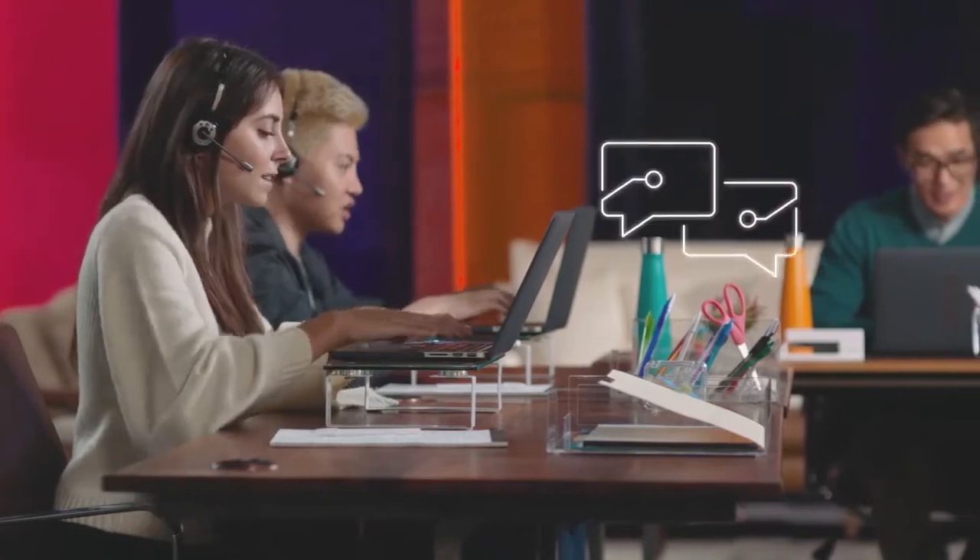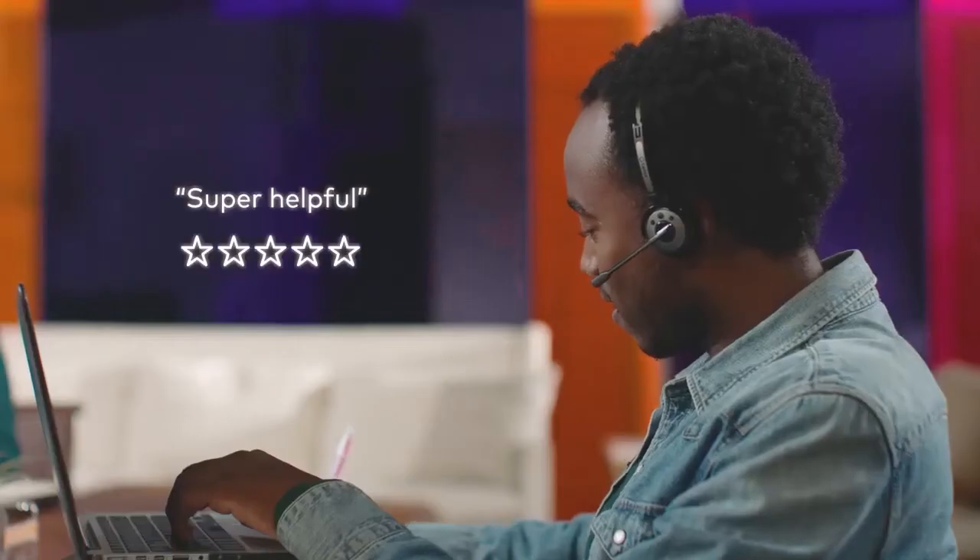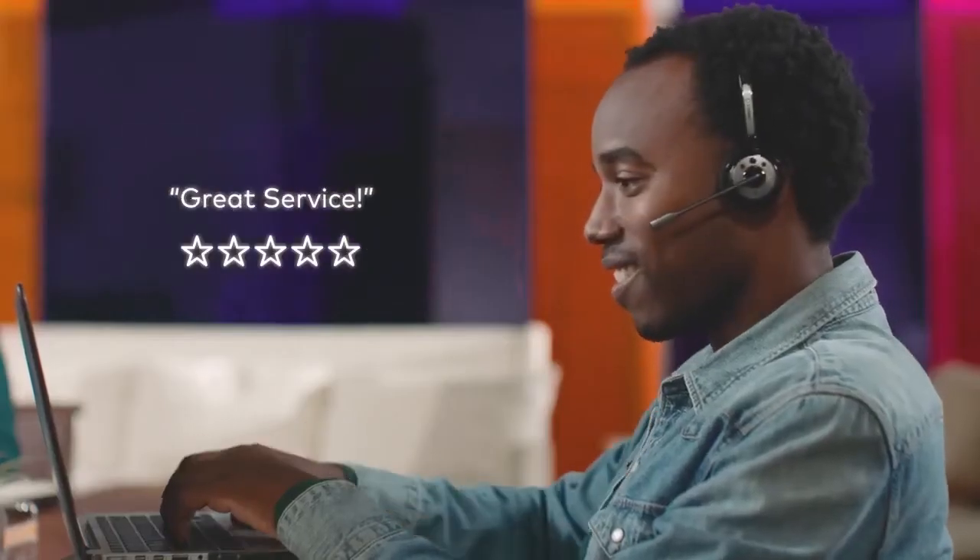This call center runs on Dialpad Contact Center. Contact Center is a cloud-based call center solution that uses native artificial intelligence and natural language processing to boost agent performance and customer satisfaction. It provides real-time conversational insights for 100% of calls, so you can turn every customer interaction into a customer service win.